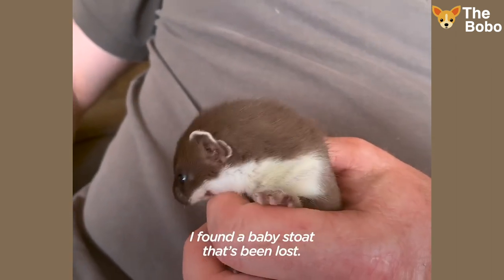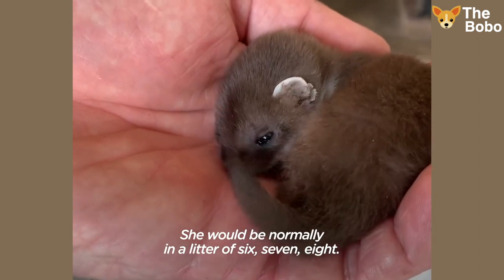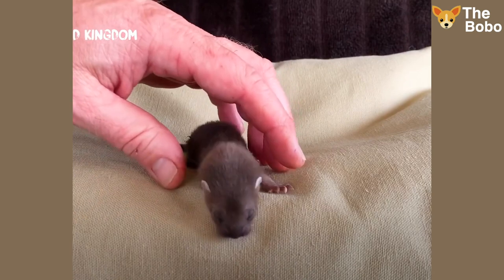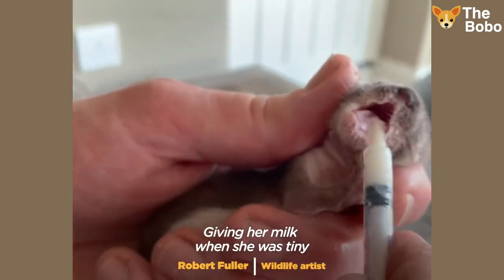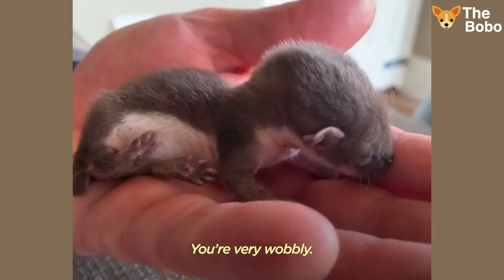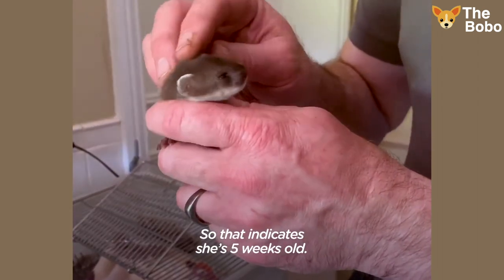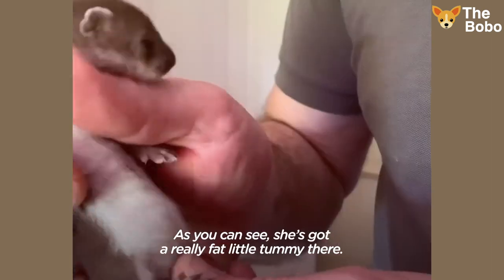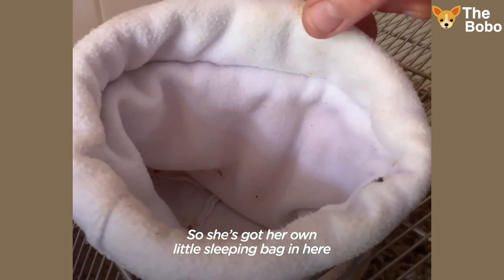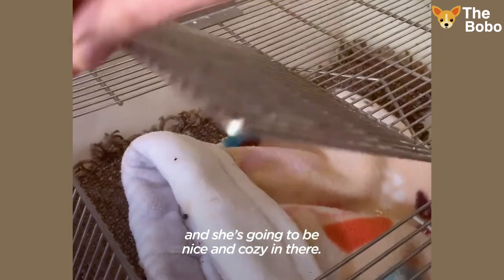I've found that the baby stoat has been lost. She would be normally in a litter of maybe six, seven, eight. Giving her milk when she was tiny was a really delicate operation. She's just got one eye open, so that indicates she's five weeks old. As you can see, she's got a really fat little tummy there. She's got her own little sleeping bag in here, and she's going to be nice and cosy in there.